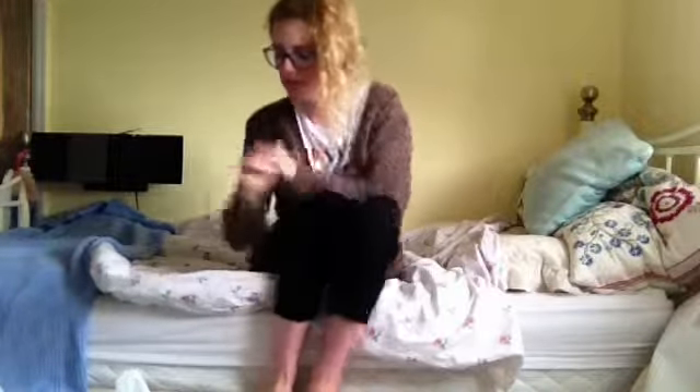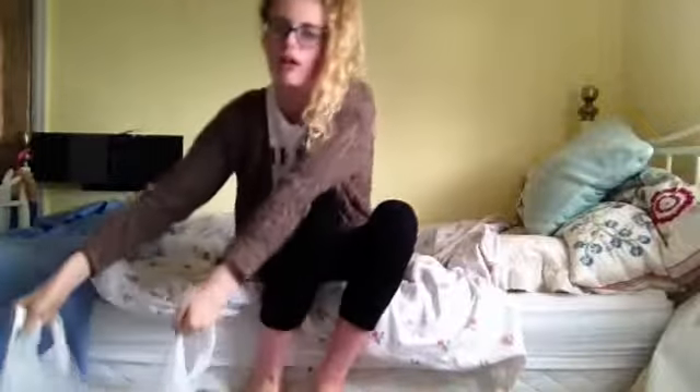Hey guys, it's me, Sia, and today I am going to be doing a B&M haul.